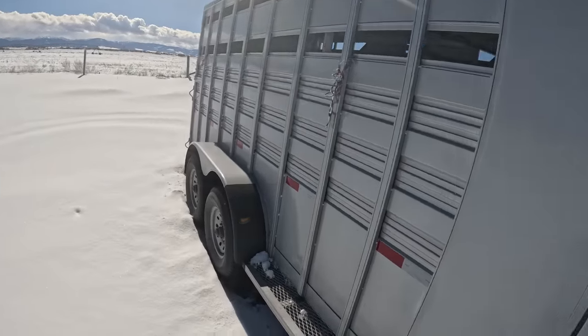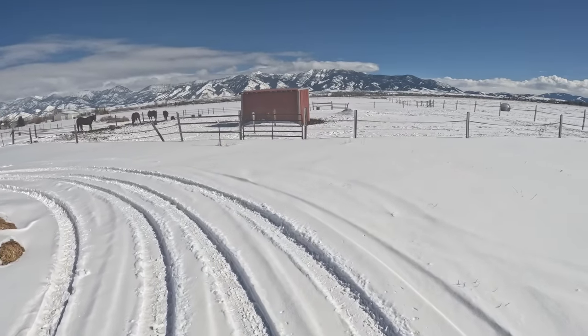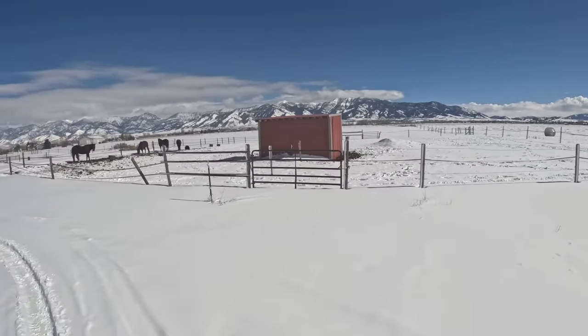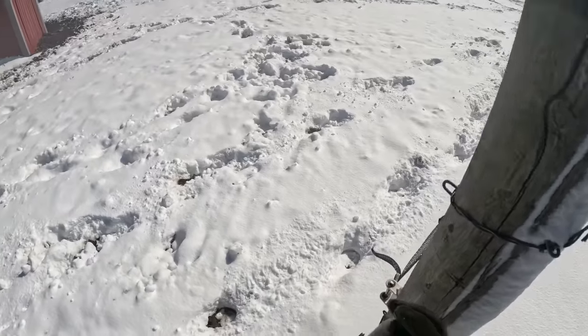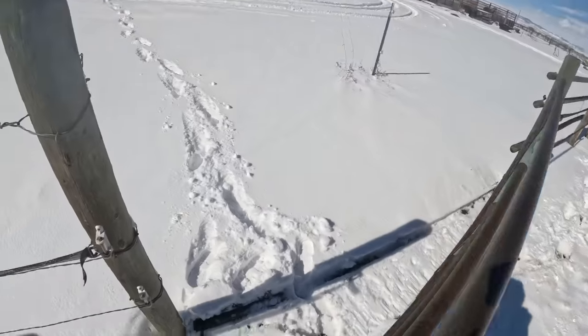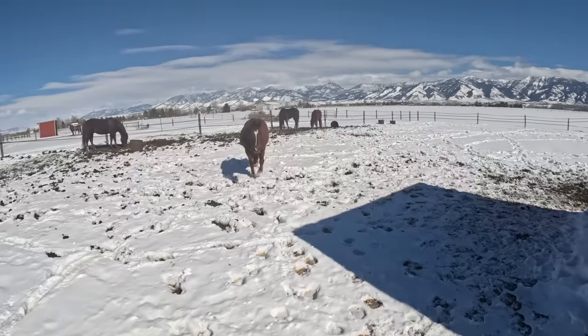It may not look like it, but it is getting to be springtime in Montana. Even though we still have a ton of snow on the ground, the days are getting a little bit warmer and it's not super cold at night anymore. I am still a little bit behind on the horses' trim schedule. My back is feeling loads better and I've been trying to do one horse every day, and today we're gonna catch up Stewie.